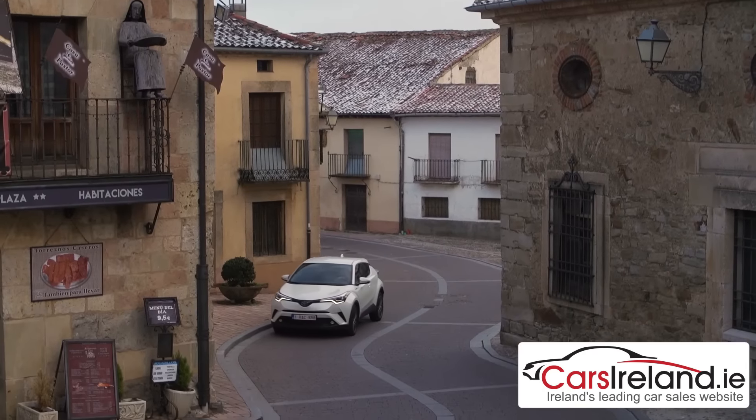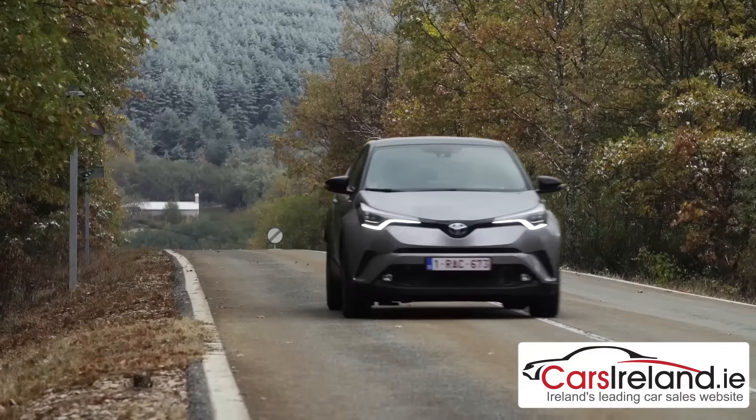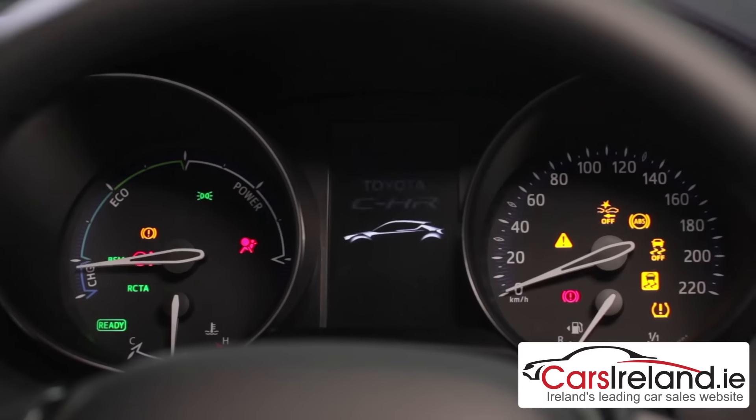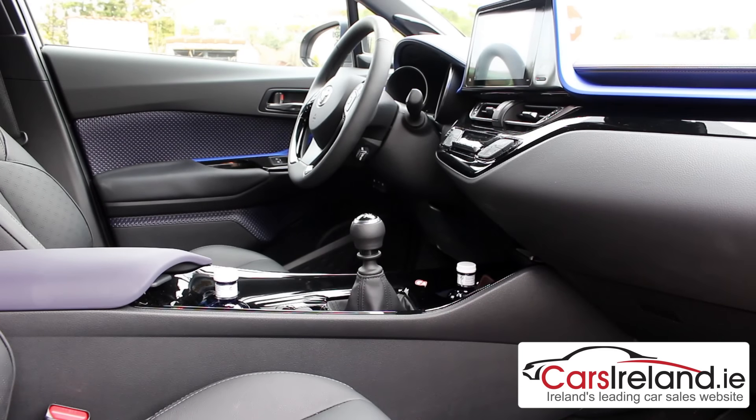There's the hybrid, which like the Prius is powered by a 1.8-litre petrol engine in conjunction with an electric motor. That's what powers the car around town and at lower speeds, before the petrol power kicks in for the motorway and longer journeys, helping to provide that impressive fuel economy. The other option will be a 1.2-litre turbocharged petrol, and Toyota expect the split to be about 50-50 between the two.